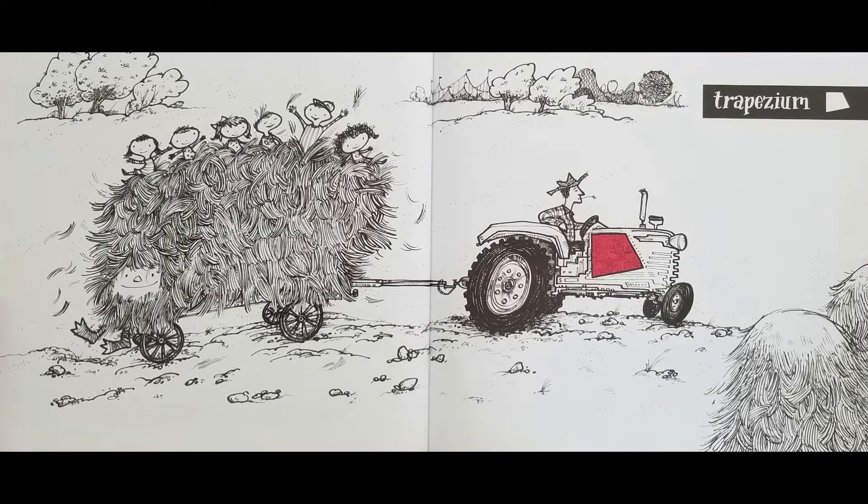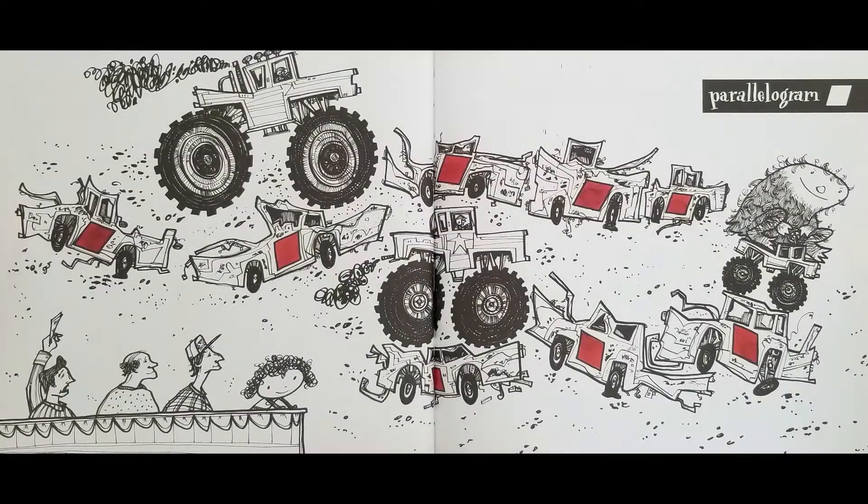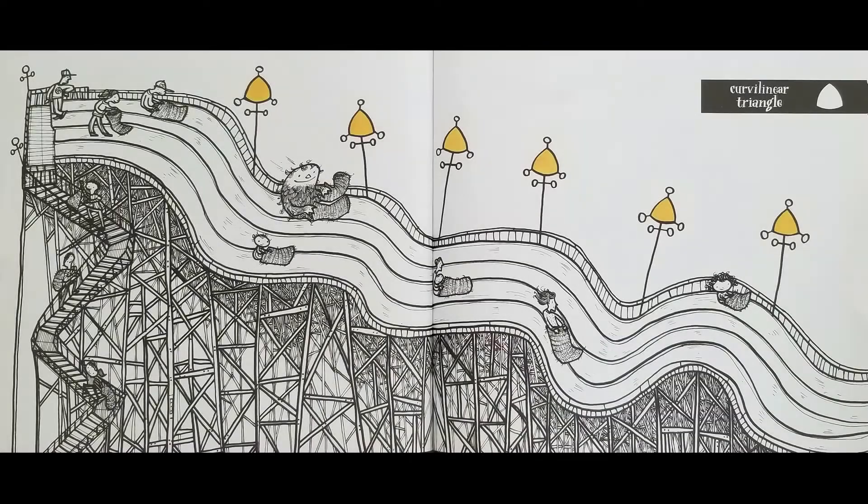Has my monster been on this ride? Trapezium. Monster truck crash! Parallelogram. Weeeeee! Curvilinear triangle.